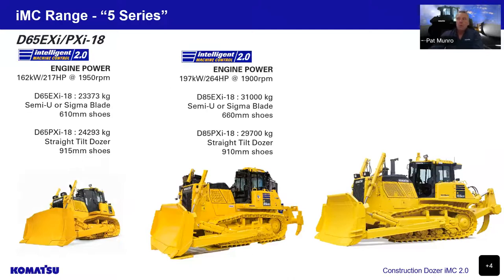Moving on to our 5-series range, starting with the D65 model, then the D85 and the 155. These three models all have torque converter drive and external push arm blades only, ranging from 23 tonnes to 42 tonnes. They're generally used for bulk heavy-duty work with the ability to cut or fill to design first time, every time. They have a low track undercarriage system that gives approximately one-third less wear, and the cabin can be lowered for a more central operator position.